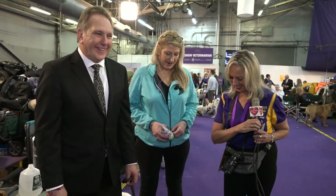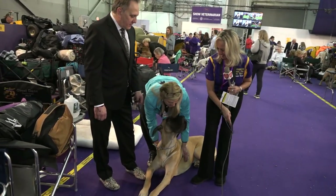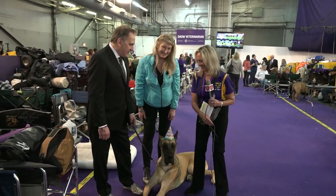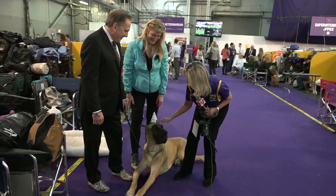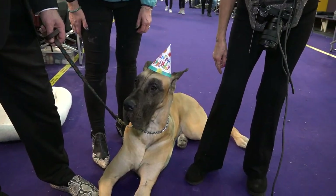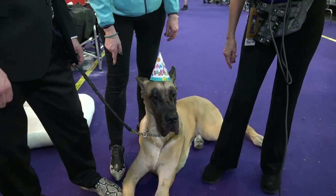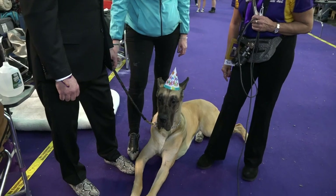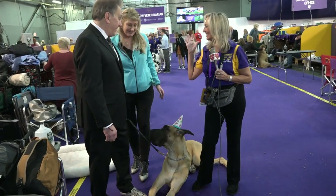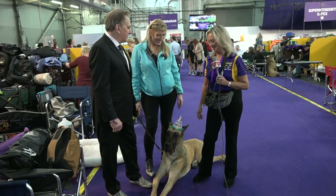Happy Birthday Turk! Thank you. And he did a photo shoot so we got complimentary shoes — that's why our shoes are crazy shoes. Well, it's show business. Yes, it's all show business. We're in New York City — anything can happen.